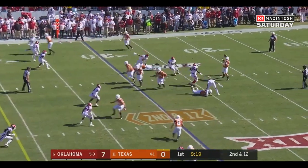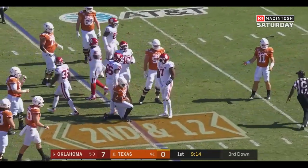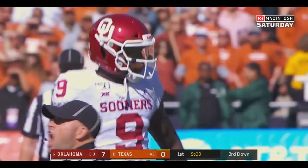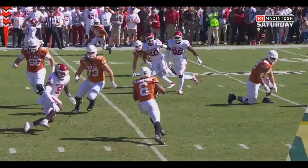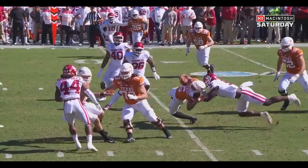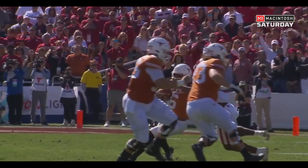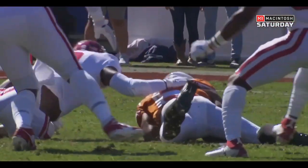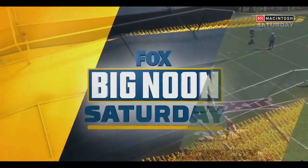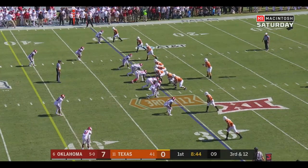A loss of two. Second and 12. Ellinger underneath to Duvernay again. He got grabbed around the head by Kenneth Murray — no flag on the play. Wow, no flag. That hand is on the jersey under the face mask. They initially touched the face mask — it's not just the face mask. If you pull the helmet or any part of the helmet, that can also be called. But they deemed that hand was lower than the face mask and the helmet itself.